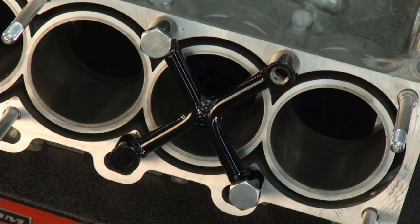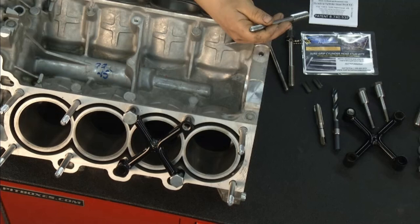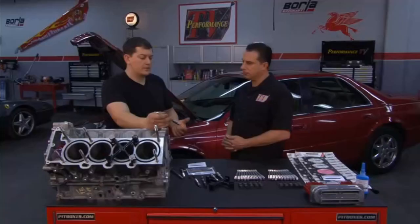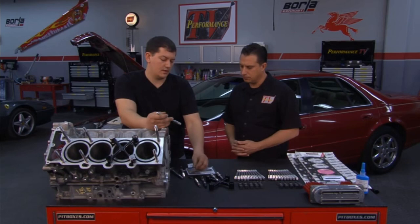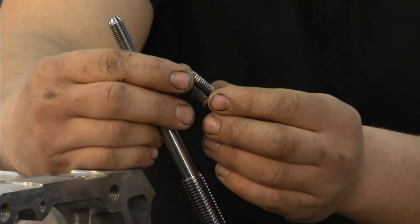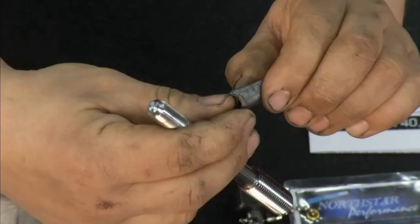Prior to this, there are GM-approved options to repair these, and they involve various types of inserts — helicoils and machined inserts. The problem is — here's one of the inserts we pulled out of an engine block that failed a second time. The problem with these is now you have two thread interfaces, and you still have a fine thread on the exterior of the insert. So how many miles do you have to go before this pulls out as well?